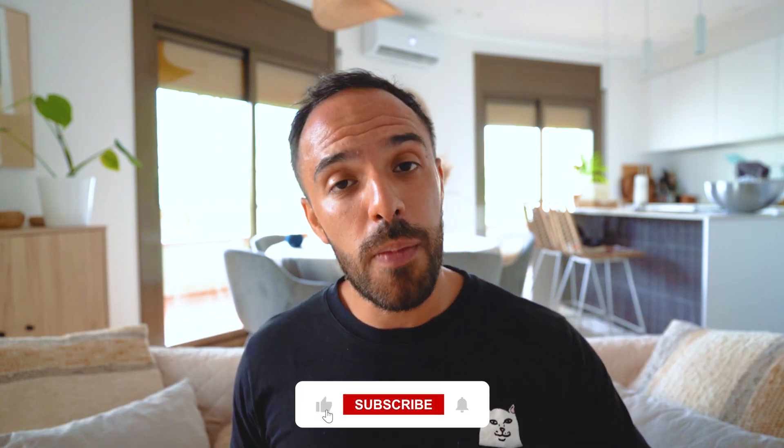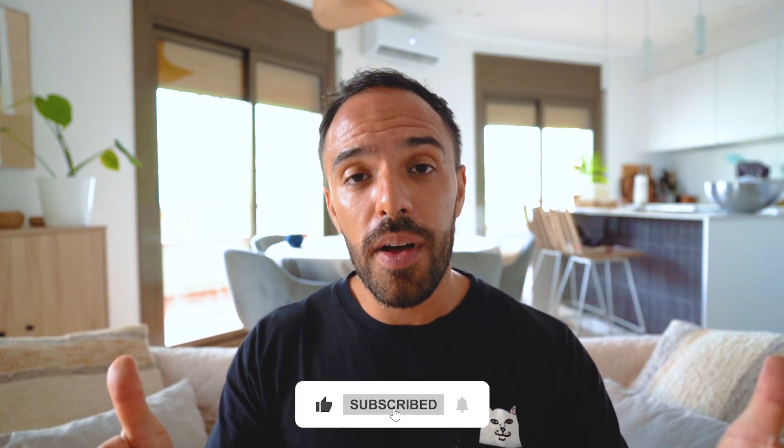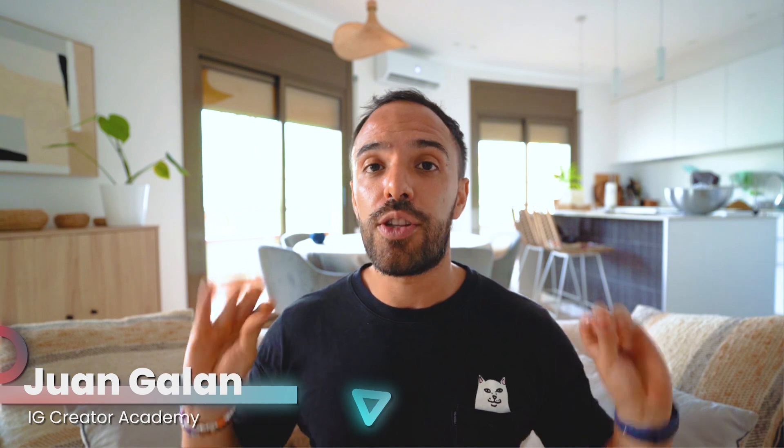Don't forget to hit the subscribe button if you're new here, give this video a thumbs up if you learned something new, and please leave a comment telling me what you loved most about this video. It really helps with the algorithm to push this video to more people that need to grow on Instagram. Thank you so much and until next week.